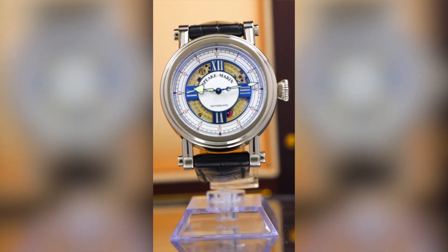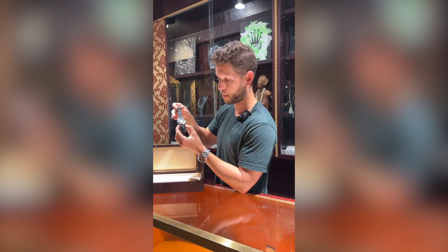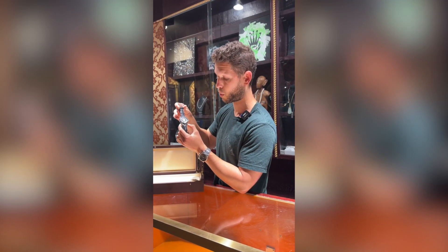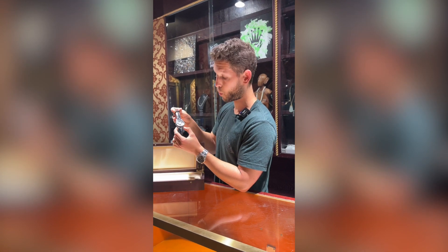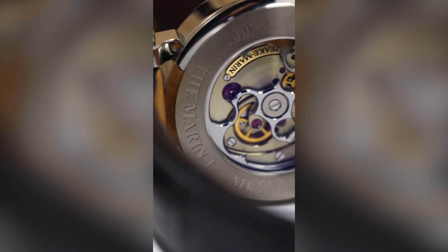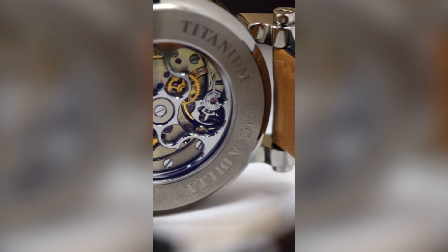I couldn't find a single picture of this watch online. There must be less than 10 that exist. I would imagine that all of them are with their original owners, because people who find watches like this don't sell them. When I went on Chrono24 just to look at what Speake-Marin watches are available, only the modern ones are there — none of the original ones from when he was at the company.